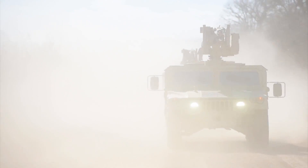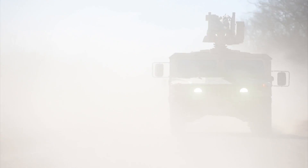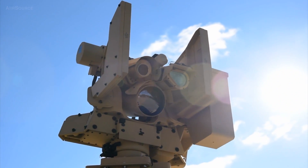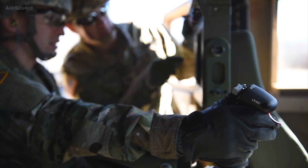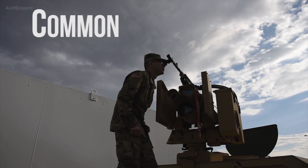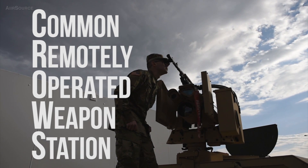Riding shotgun is moving to the backseat in the U.S. Army Reserve, and soldiers are going to be better off because of it. The Army Reserve is in the fielding process of receiving a weapon technology known as the CROWS, allowing gunners to sit safely inside the vehicle. CROWS stands for Common Remotely Operated Weapon Station.